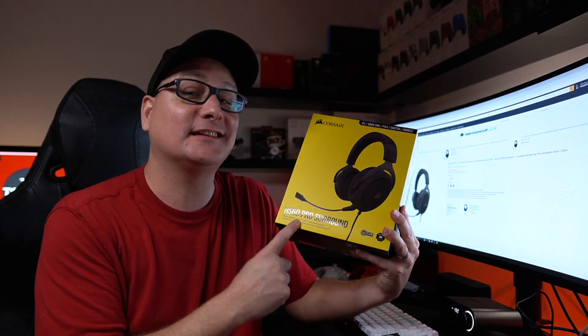That wraps up mice. Now the one thing a lot of you have probably been waiting to hear about is the headset finds — and let me tell you, we have some good deals. The first headset is the Corsair HS60 Pro. This is the updated version, not the old HS60.